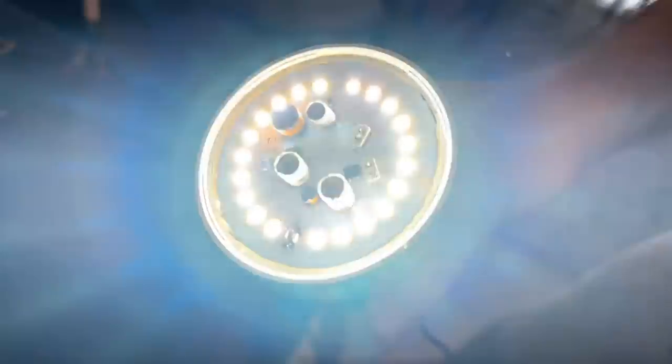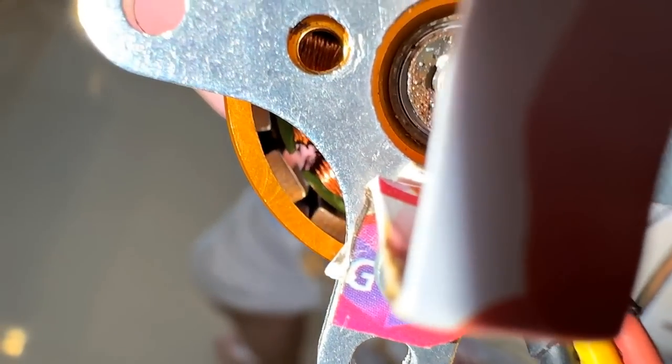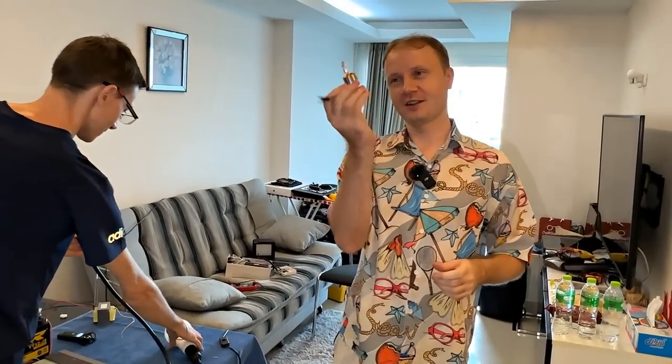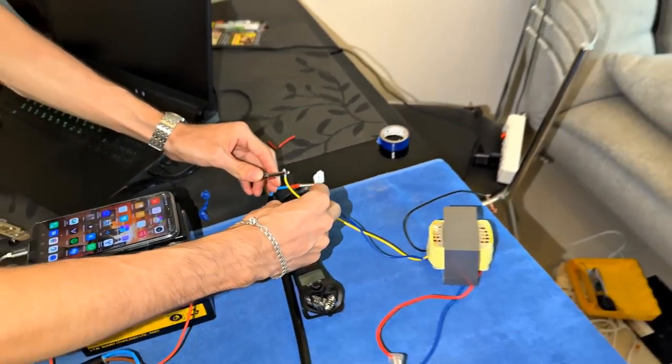Are the capacitors going to explode? I have strobes in my eyes now. The motor has powerful neodymium magnets and a low resistance winding — in theory the sound should be powerful. The same thing should happen as from a vibro speaker. Let's feed all 400 watts into such a small thing, although it says it is rated up to 1000 watts. We connect the transformer in reverse to lower the voltage. Let's go.